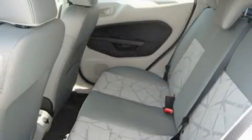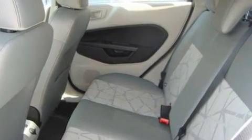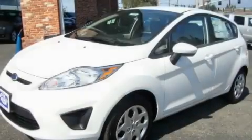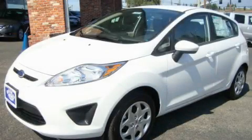Its top features include fold-down rear seats, a rear window defroster, a keyless entry system, a traction control system, an anti-lock braking system, and satellite radio. Contact us today to arrange your test drive.